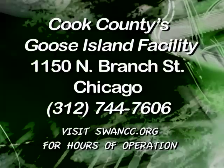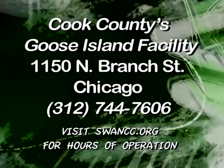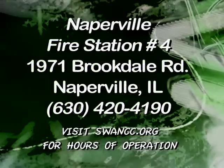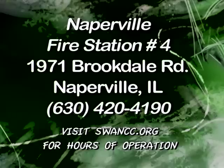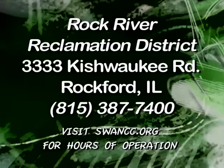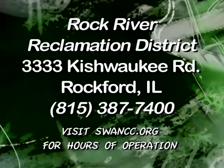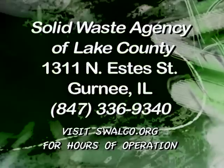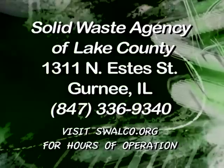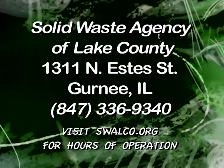Cook County's Goose Island facility is located on Branch Street in Chicago. Naperville Fire Station 4 is located on Brookdale Road in Naperville. Rock River Reclamation District is located on Kishwaukee in Rockford. And the Solid Waste Agency of Lake County is located at Estes Street in Gurnee, and that is by appointment only.